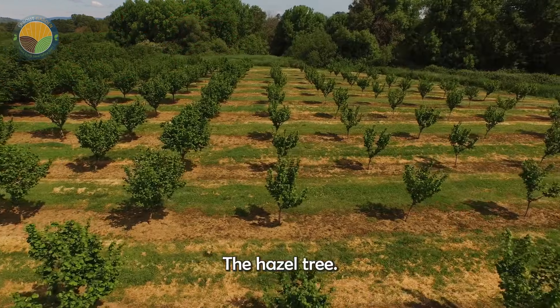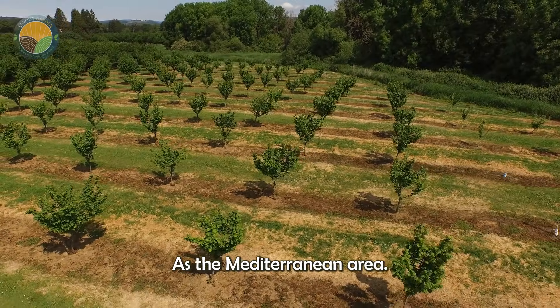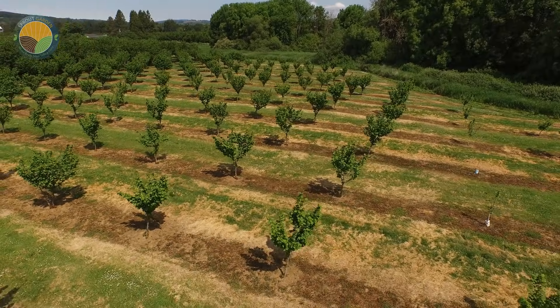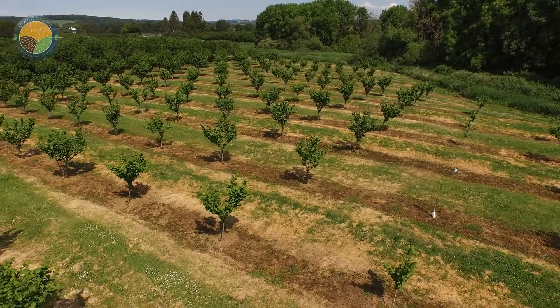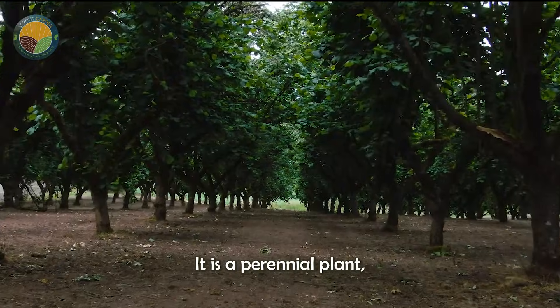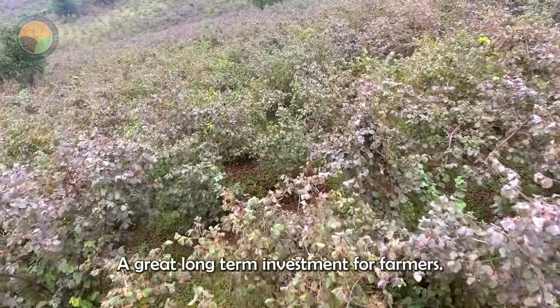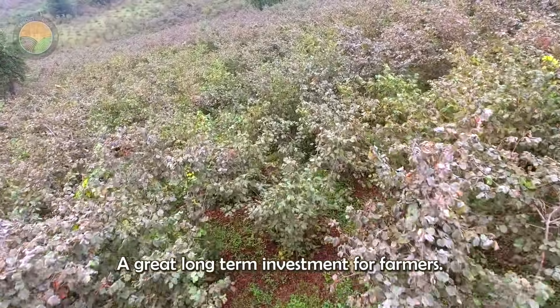The hazel tree, also known as Corylus avellana, originates from temperate regions, such as the Mediterranean area. It is a perennial plant, meaning it lives and bears fruit for many years, making it a great long-term investment for farmers.